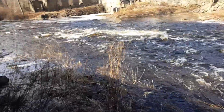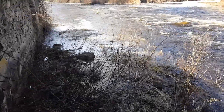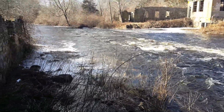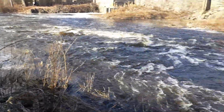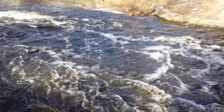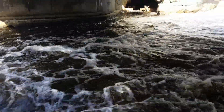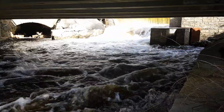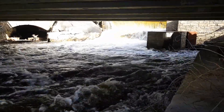I trained a guy last week to do inspections — probably my sixth or seventh trainee — and he was supposed to get this location down here, but he said he couldn't find it. The reason why is because we're underneath the bridge and there's a waterfall over there.